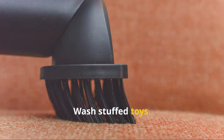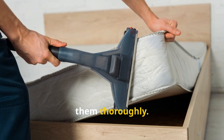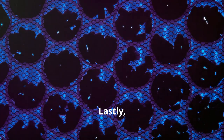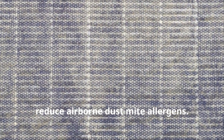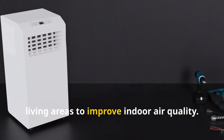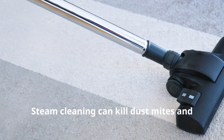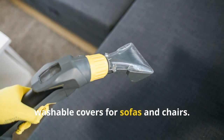Wash stuffed toys regularly in hot water and dry them thoroughly. Alternatively, place stuffed toys in a plastic bag and freeze them for 24 hours to kill dust mites. Lastly, use air purifiers. Air purifiers with HEPA filters can help reduce airborne dust mite allergens — place them in bedrooms and living areas to improve indoor air quality. Clean upholstered furniture regularly using a steam cleaner, as steam cleaning can kill dust mites and remove allergens. Consider using removable, washable covers for sofas and chairs.